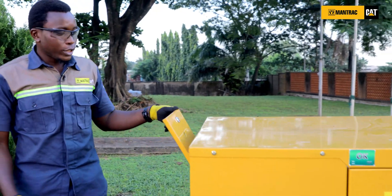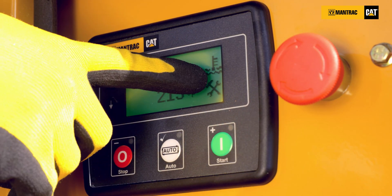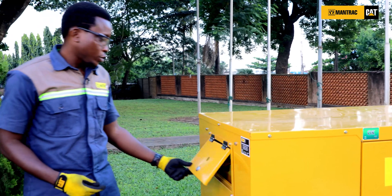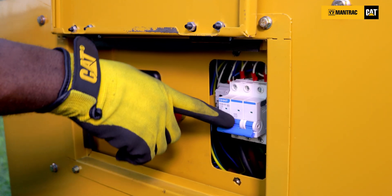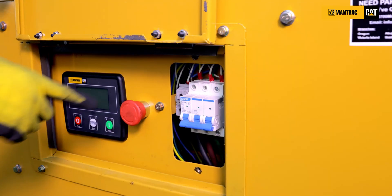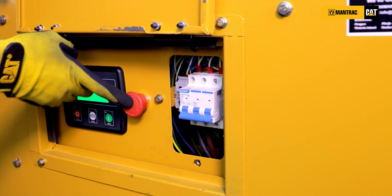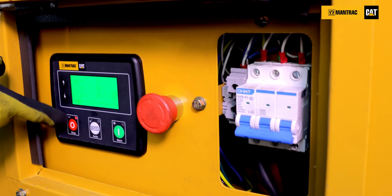Now before startup, you must ensure that you prime the genset because it is the first startup. You must ensure that the control panel has been programmed for protection test — that is the oil and the coolant shutdown. Before starting your genset, you must ensure that the breaker is in the off position or the changeover is on the neutral position, and look out for the emergency push button. If it is engaged, you have to reset and also clear your faults.